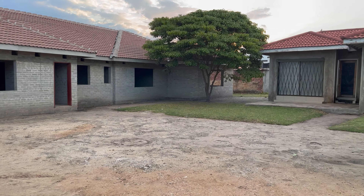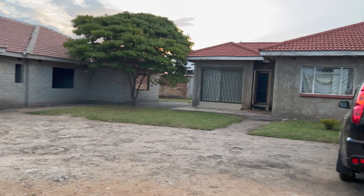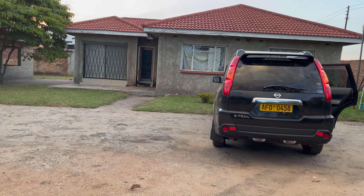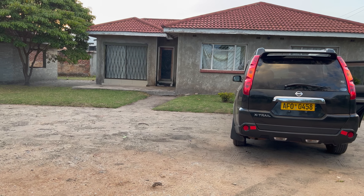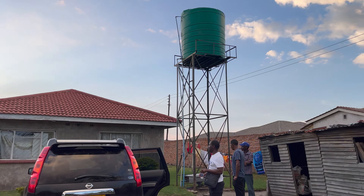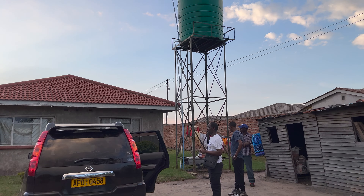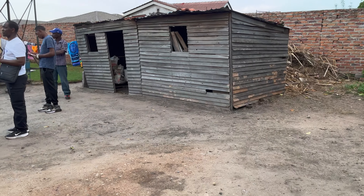We're going to make this area a very nice orchard. This is the property from the back. That tree there is going to come off, and that one too. This is the cottage for the house, which is a three-bedroom with a kitchen and dining area. And that's the water tank — I'm not sure how many liters — and this building will come off.